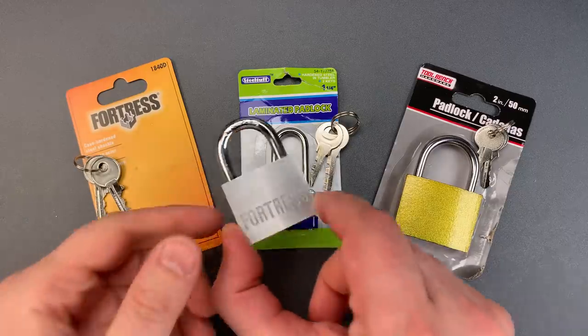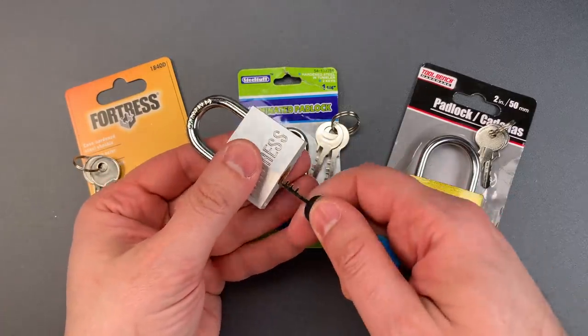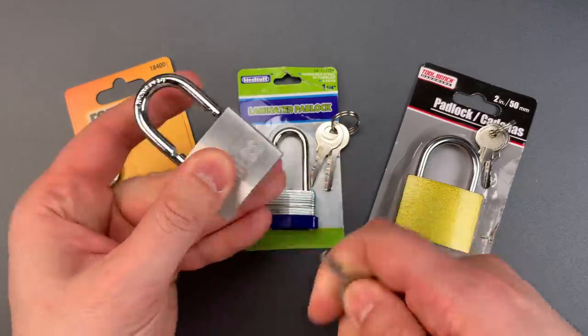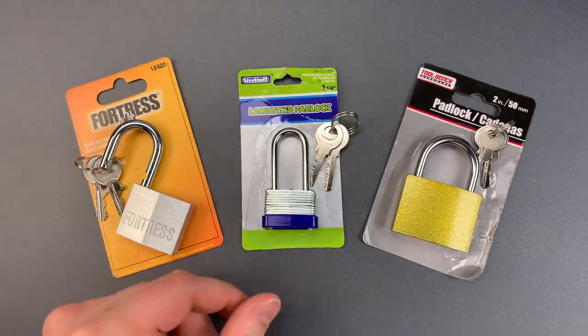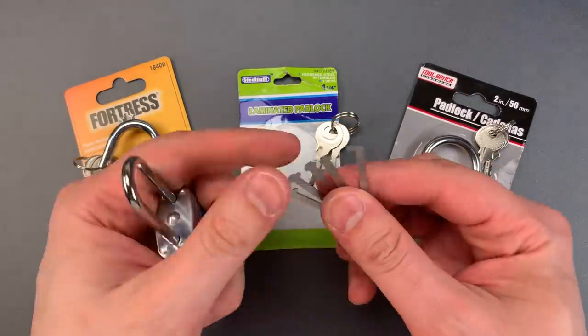The first is this Fortress model 1840D which is susceptible to comb picking. Next we have a steel tough warded lock which of course our warded picks should make short work of.